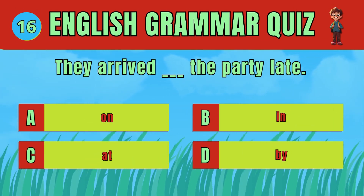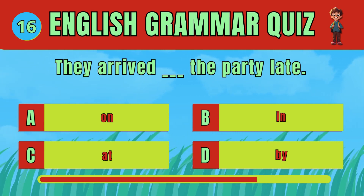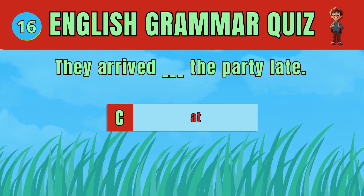Choose the correct preposition to show when they arrive. The answer is D: At. They arrive at the party late.